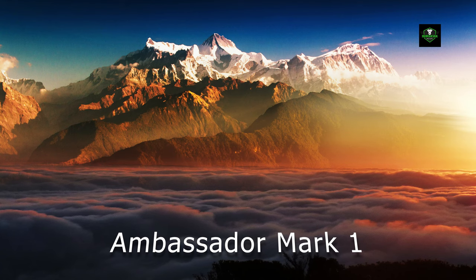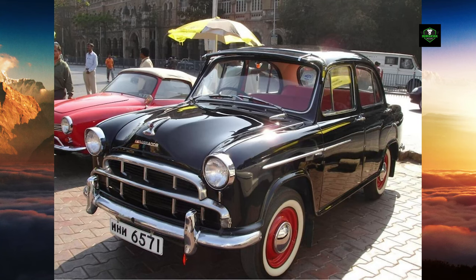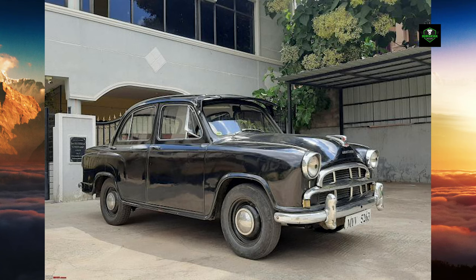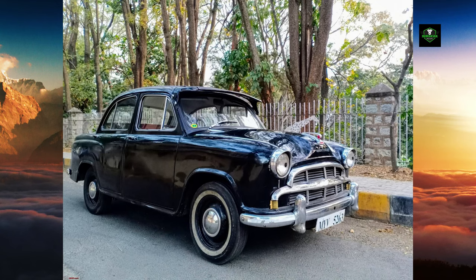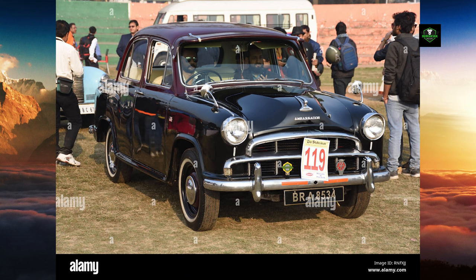In 1957, Hindustan Motors, to further their earlier collaboration with Morris Motors — who by then had become the British Motor Corporation after merger with Austin Motors — entered into an agreement to manufacture the 1956 Morris Oxford Series 3 in India. All the tooling was transferred to the Uttar Para plant. The car was rebadged as Ambassador, later called Mark I. It was launched in mid-1957, and the early model Morris Oxford Series 2-derived Hindustan Landmaster was discontinued.